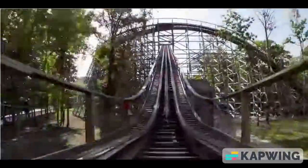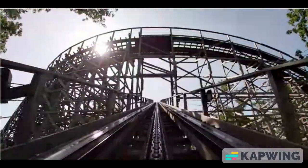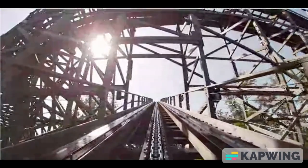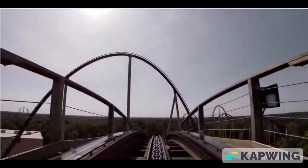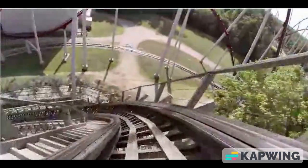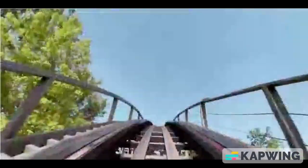At number 2, I have Mystic Timbers. This is also an incredible woodie. It has airtime around every corner — just an overall incredibly enjoyable ride. That tunnel is pretty fun to go through. Airtime everywhere, whipping through the woods over another ride called Whitewater Canyon. Overall, a great experience.